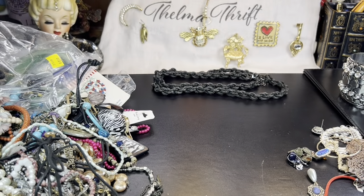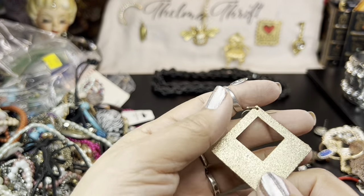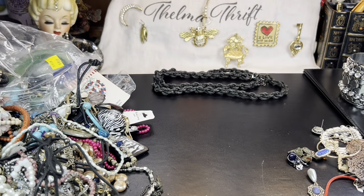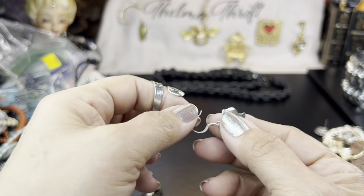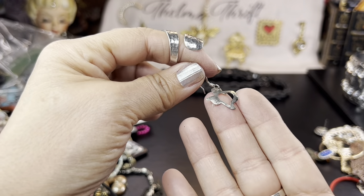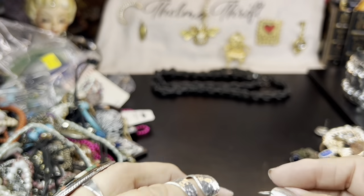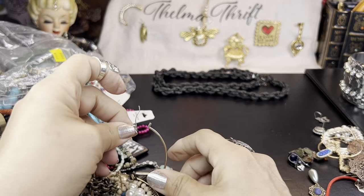Here's a little angel brooch that's broken. I may just take off the hook because I always need gold tone hooks. And here's a Texas earring — could possibly be sterling, but it's not marked. Tiny though.